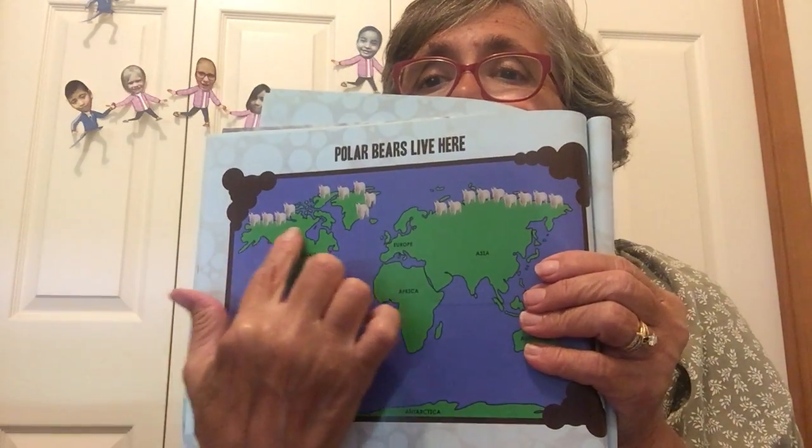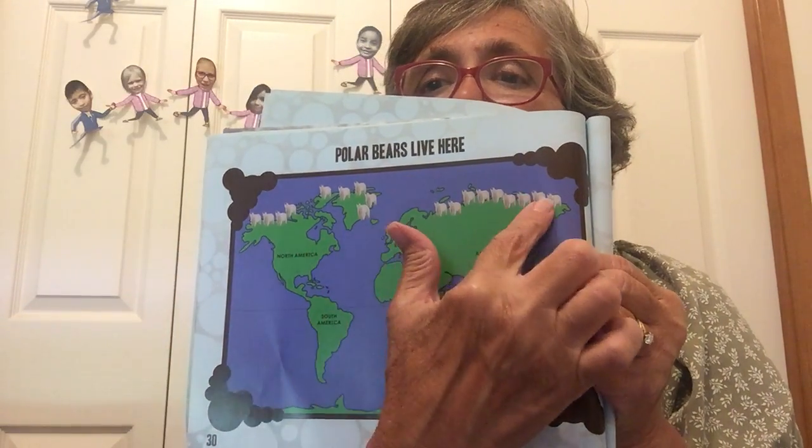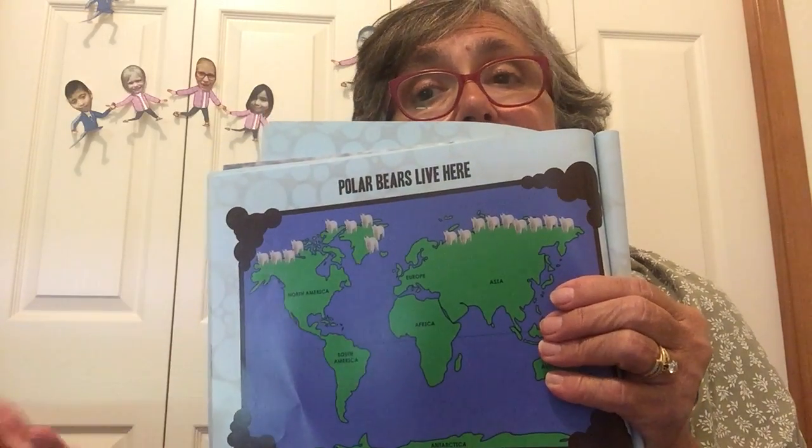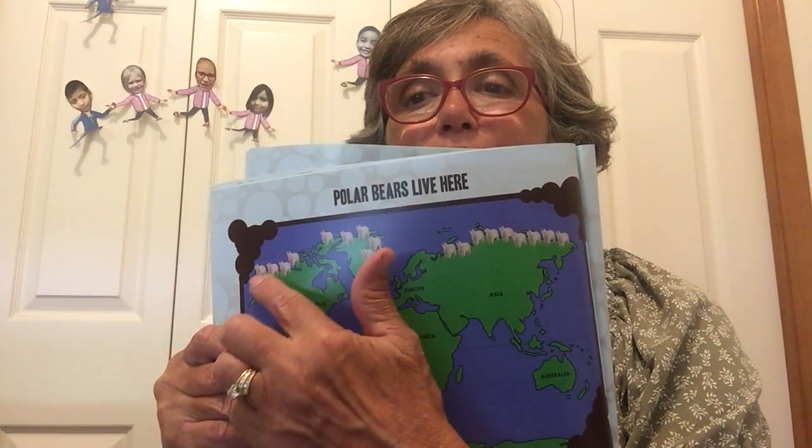Polar bears live in the Arctic, where it is always cold. We live here in North America, where we have seasons — fall, spring, winter, summer. But where polar bears live, it is always very cold.